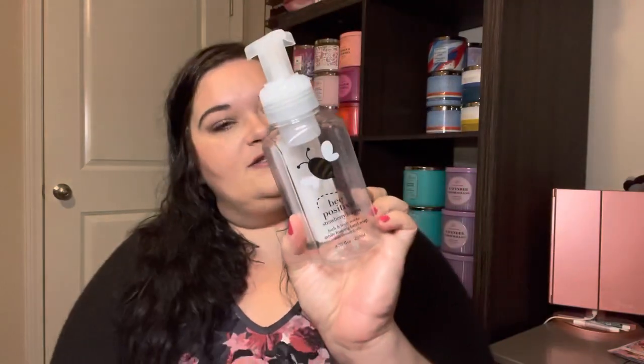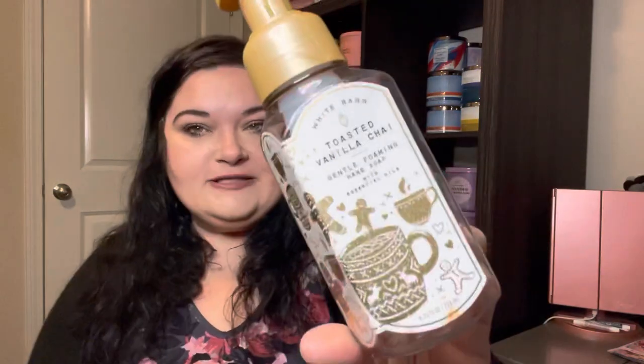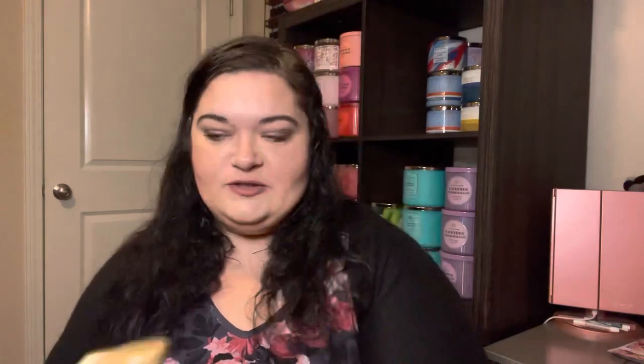Now into Bath & Body Works — about 20 minutes in! I used up four hand soaps this month. We used up a Raspberry Tangerine with wild raspberries, fresh tangerine, and lemon zest; a Coastal Watermelon with juicy watermelon, pink sea salt, and ocean waves; a Strawberry Lemon in cute packaging with sweet strawberry, sparkling lemon, and crisp sugar — I got strawberry lemonade from it; and a Toasted Vanilla Chai from Christmas with whipped vanilla, spun sugar, and winter spice.